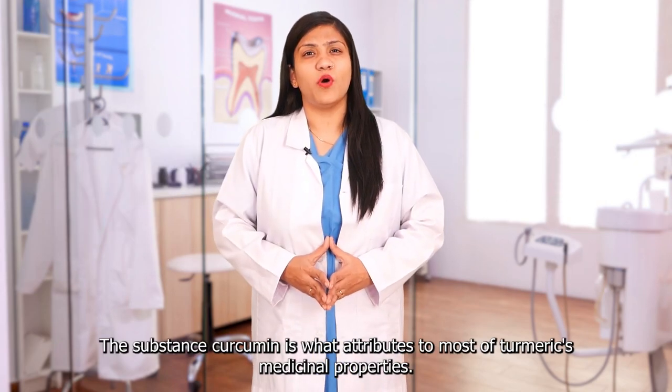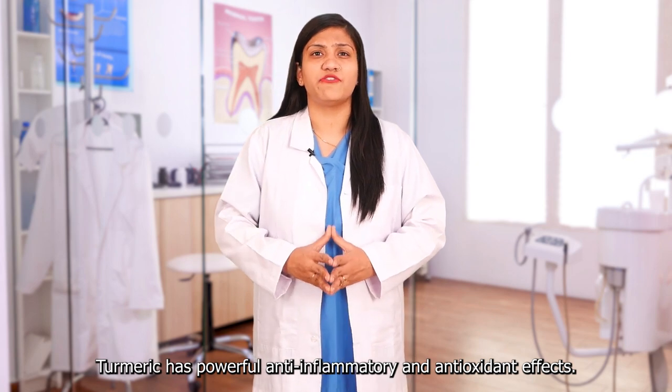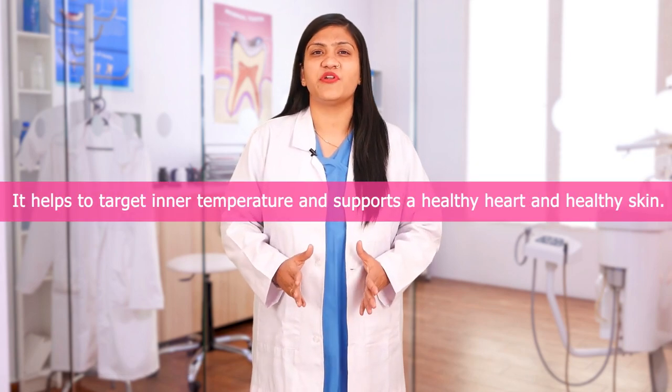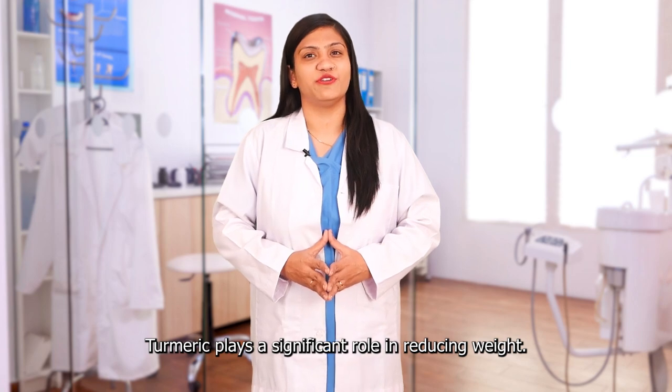Turmeric Rhizome: The substance curcumin is what attributes to most of turmeric's medicinal properties. Turmeric has powerful anti-inflammatory and antioxidant effects. It helps to target inner temperature and supports a healthy heart and healthy skin. Turmeric plays a significant role in reducing weight.